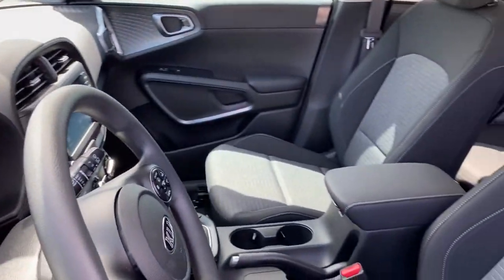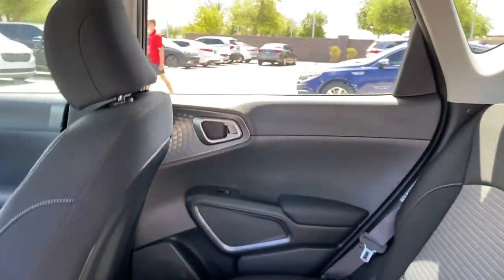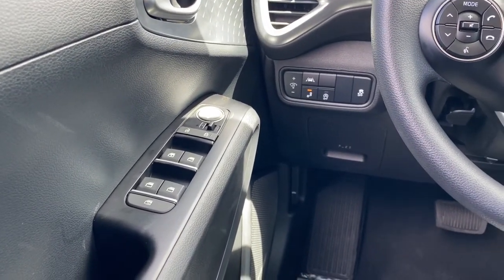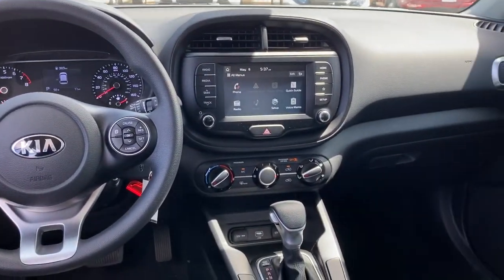These are just some of the great options this vehicle comes with: keyless entry, backup camera, lane-keeping assist, power driver's seat, blind spot monitor, Bluetooth connection, steering wheel audio controls, aluminum wheels, stability control, and driver adjustable lumbar.